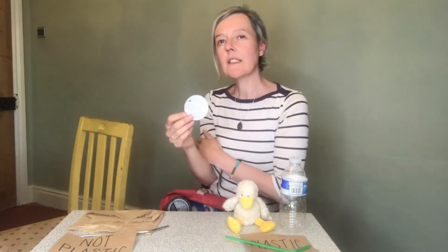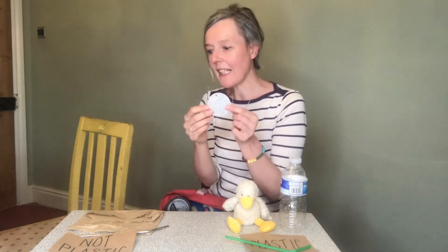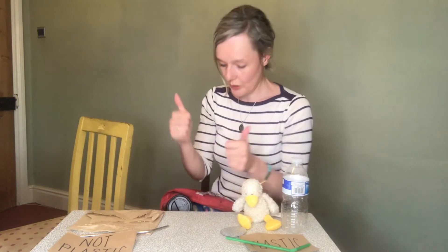This is an interesting one - it's glittery, a bit sparkly. What do you reckon - do you think glitter is made of plastic or not? Yes, it is actually made of plastic, so it has to go in the plastic pile. Glitter is great fun when we're doing crafting and things, but again it won't biodegrade. However, if you look carefully and look around, you can get biodegradable glitter which will break down and won't stay in our environment, which is great. So that's a good choice we can make.